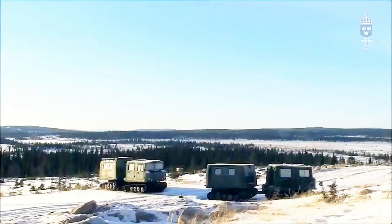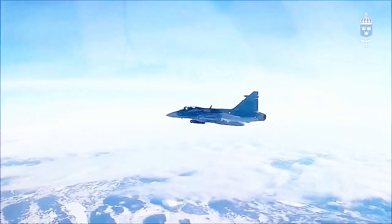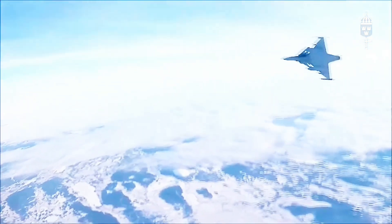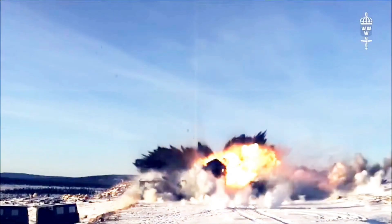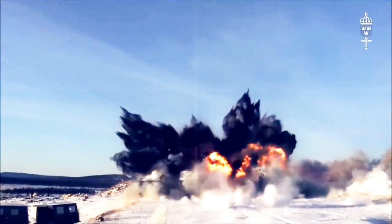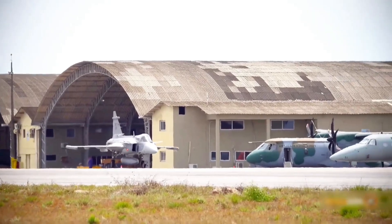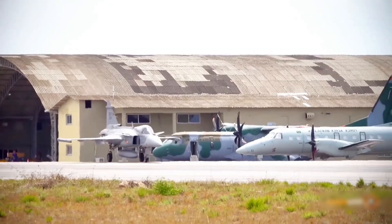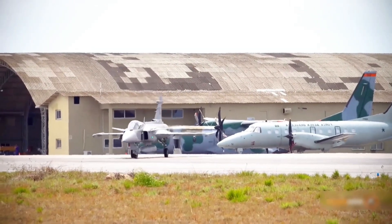When a country buys fighter jets, it's not just buying planes — it's making an investment that will shape its economy and industry for decades. Saab has played an absolute masterstroke with their proposal to Canada. It's the ultimate flat-pack project: instead of a bookshelf, you get one of the world's most advanced fighter jets. For Canada, this would mean creating thousands of high-tech jobs across the country. They bring the blueprints, the tools, the expertise — technology transfer. The skills and technologies developed could spill over into other sectors of the Canadian economy. It's a very clever move.